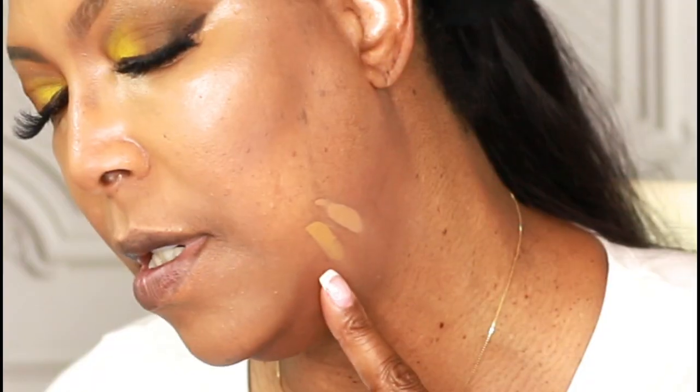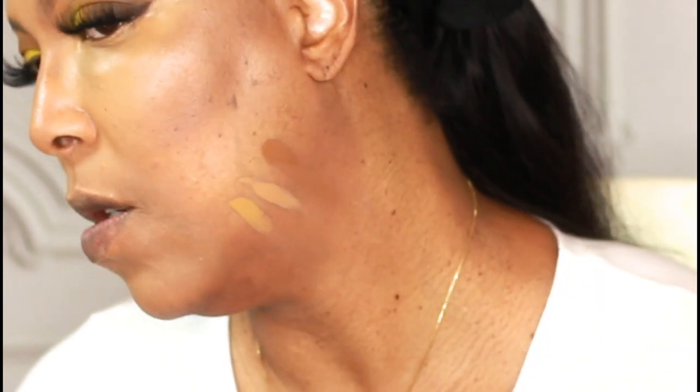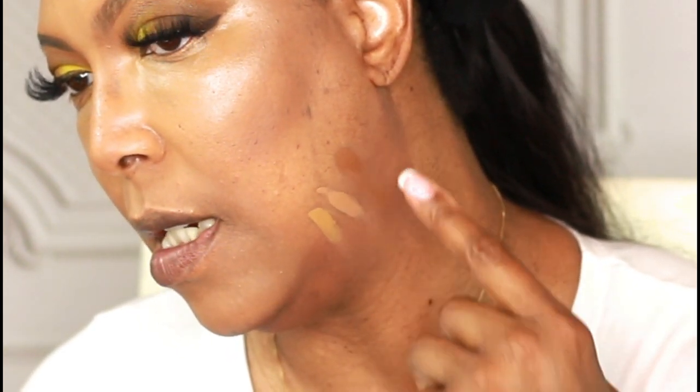I've got three RCMA liquid foundations to swatch for color reference. This is shade G410, this is N410, and this is P510 — which is quite dark. Comparing them, I think I'm going to go with the G410 as it will be closest to my complexion.